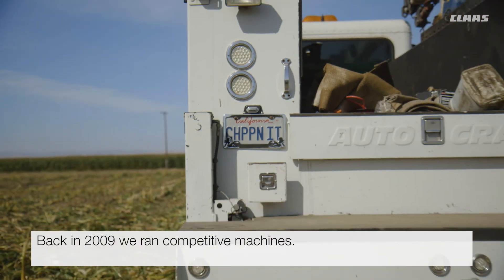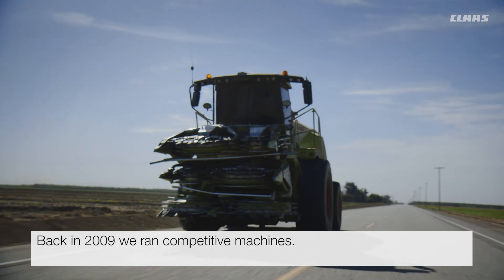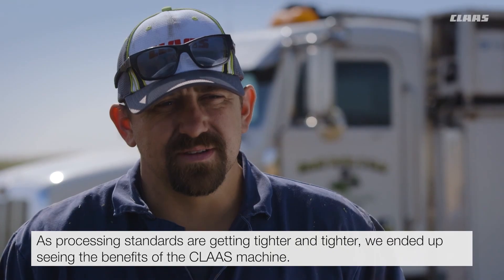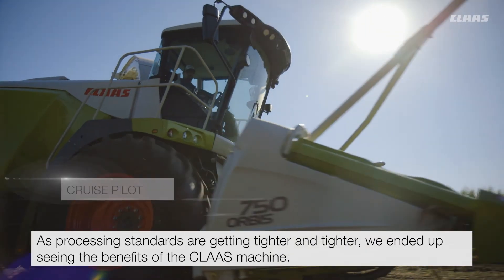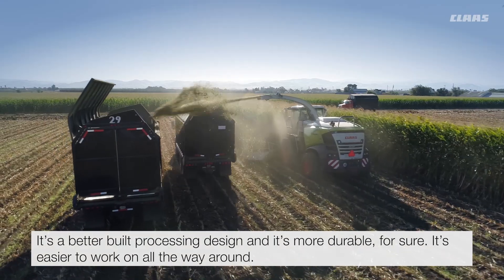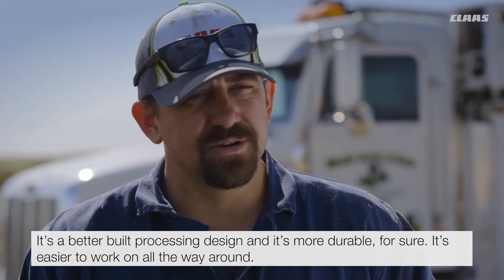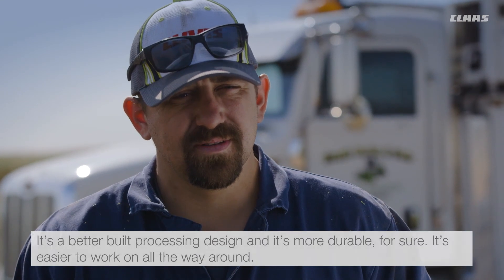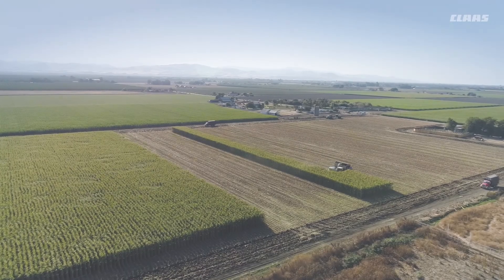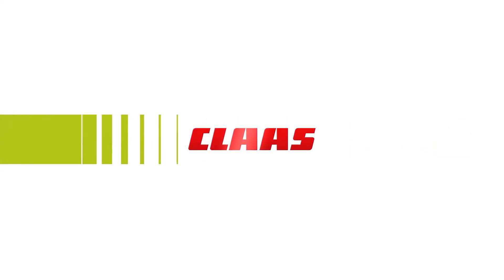Back in 2009 we ran competitive machines. As processing standards got tighter and tighter we ended up seeing the benefits of the Kloss machine. It's a better built processing design and it's more durable for sure. It's easier to work on all the way around. It's a top performing machine.